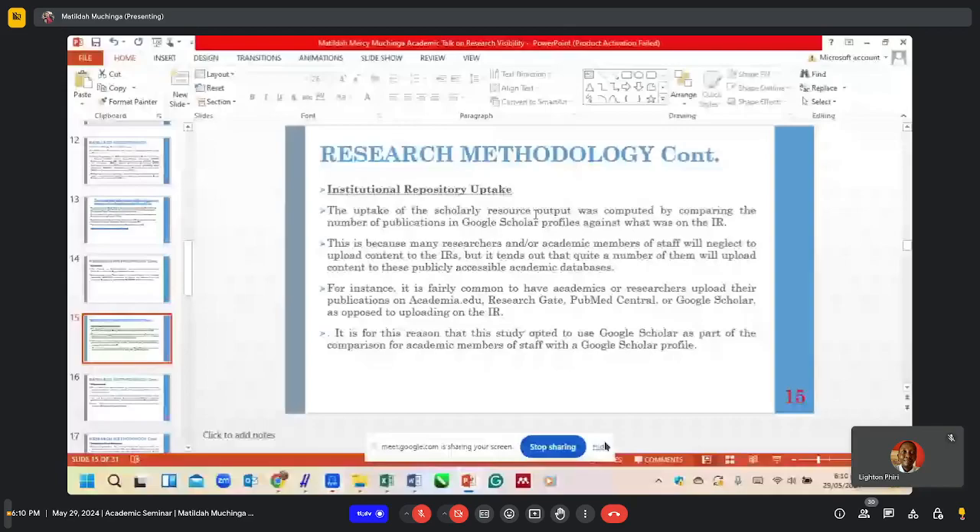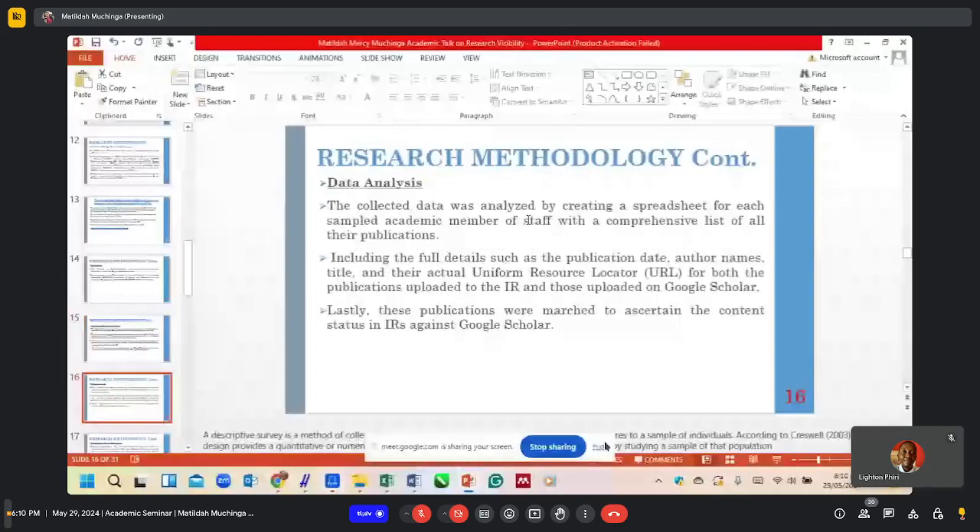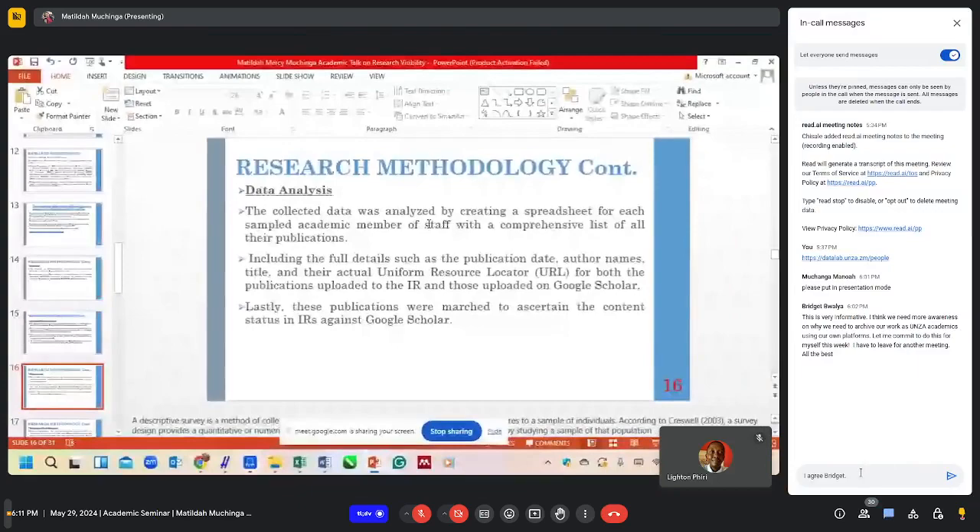In terms of data analysis, the collected data was analyzed by creating a spreadsheet for each sample of academic members of staff with a comprehensive list of their publications. For each author, such as Professor Akangelo, we determined how many publications they have archived on their Google Scholar profile and how many of those publications have been entered in the UNZA Institutional Repository. This was done for all academic members of staff in the higher education institutions that were sampled.